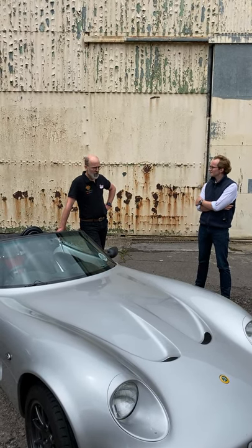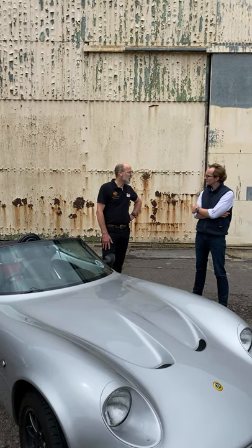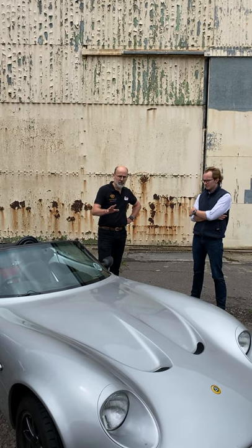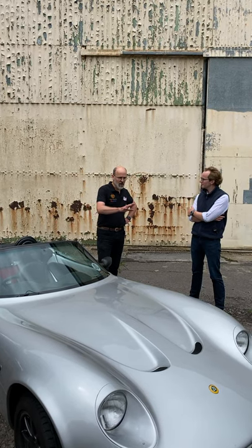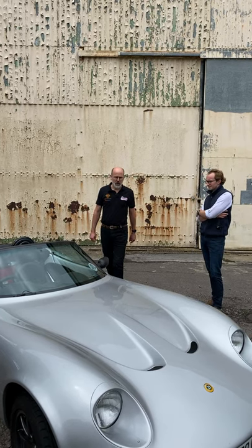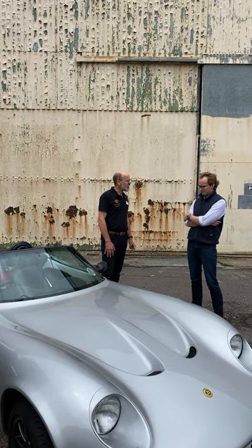In 1994, the prototype was unveiled at the London Motor Show to absolute sensation. It was polished aluminium and it looked like nothing else. The bodywork, done by Roach Manufacturing, was sensational, and of course everyone fell in love with it.